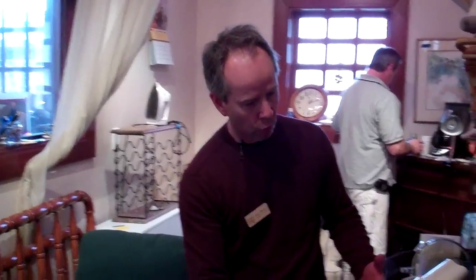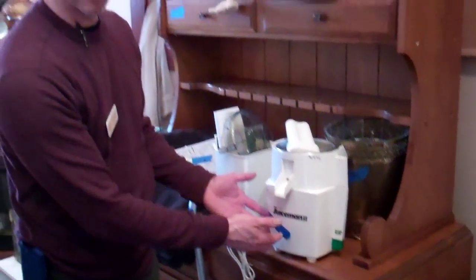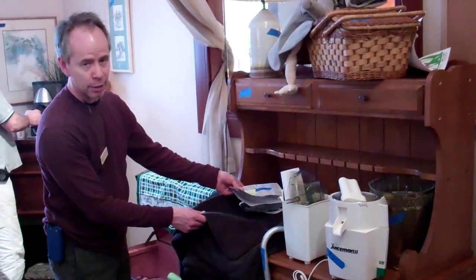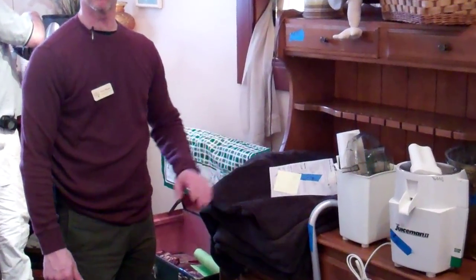We move into the store — we've got the Juice Man juicer, brand new, never been used. This is $30. We've got the electric fleece blanket going for $15. Bid on that is $5.